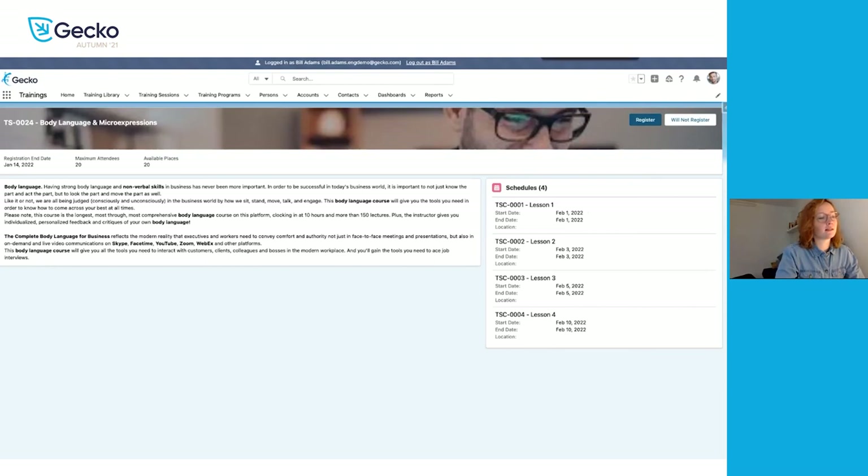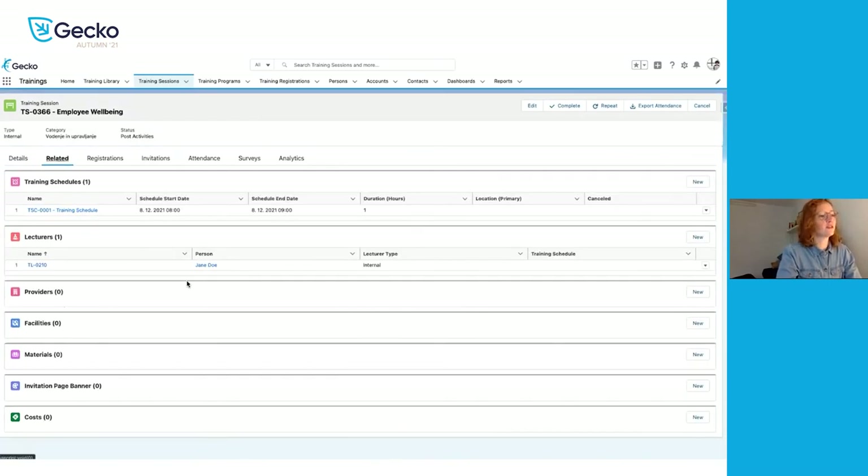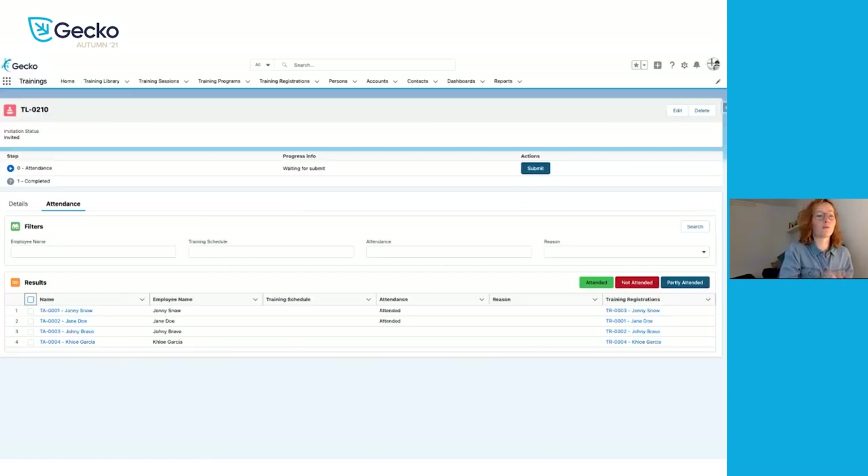The third big update in the training administration module is for internal training with an internal lecturer. That lecturer gets a notification and an assignment after the session has completed, prompting them to come into GECO and mark the attendance of people who registered. If the lecturer navigates through the assignment or the link received via email, they get to a page where they can mark attendance on a mass list — so they don't need to click everyone individually, which makes it easier for large sessions. They mark who attended, who did not attend, or who only attended partly. After marking, they submit and the attendance is confirmed by the internal lecturer.